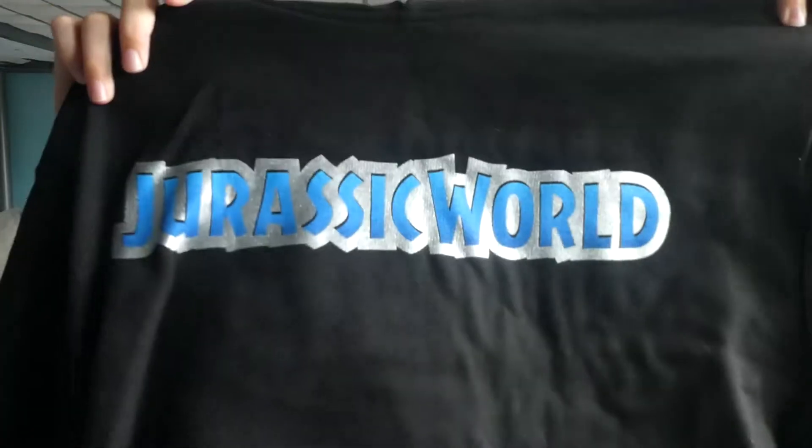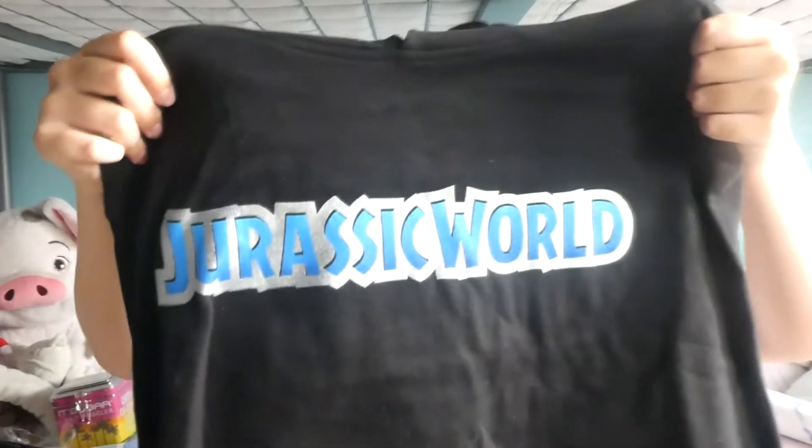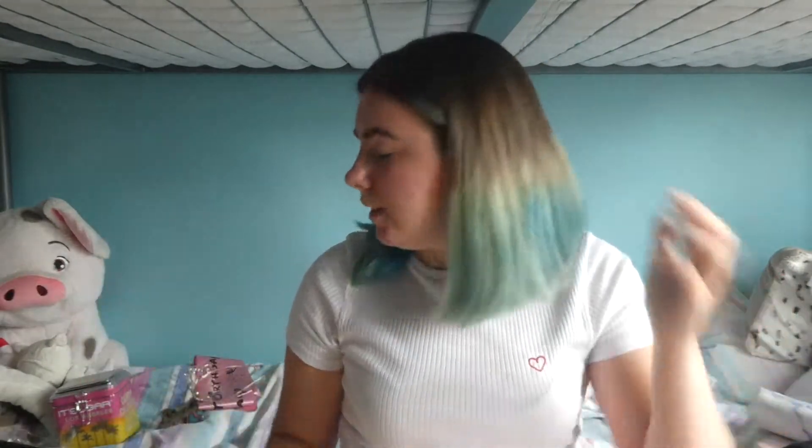All my sisters got a jumper from Disney but I didn't find one I liked, so I got one from Universal. Check it — Jurassic World. It's so subtle on the front, and then you turn it over and it's not so subtle anymore — you've got raging dinosaurs, land versus sea. I like it.